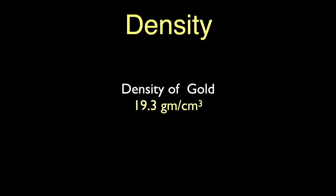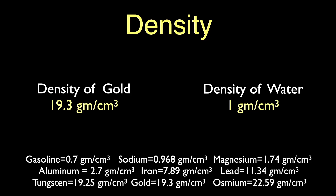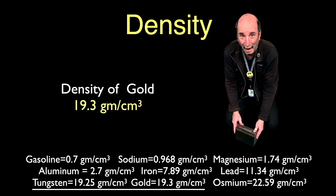Gold is dense stuff at 19.3 grams per cubic centimeter. Water has a density of one gram per cubic centimeter, and gold is a tiny bit more dense than tungsten. If you've ever had a chance to lift a brick of tungsten like the one shown here, you'd be shocked at the weight — that small brick weighs over 60 pounds, more than one-third of what I weigh. So those old train robbery movies of thieves slinging around bricks of gold like cheddar cheese just ain't so.